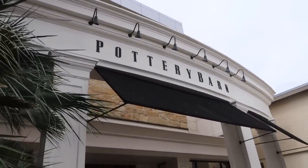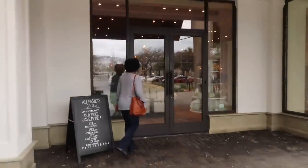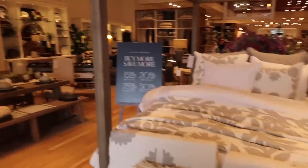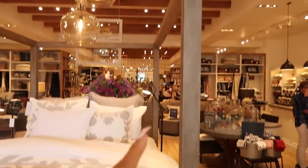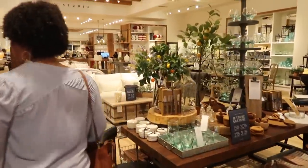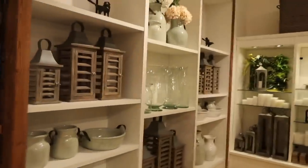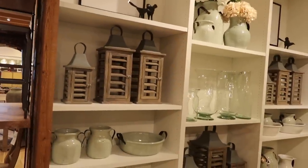All right, so that was Z Gallery — just wanted to browse around in there. Obviously not buying anything today, but there's also Pottery Barn right here. I have not been in this store in years and years and years. I used to love Pottery Barn Teen and Pottery Barn Kids — remember when I used to get the magazines and beg you for stuff out of there for my room? Pottery Barn looks like it's a lot more rustic, country, live-in farmhouse, which I do want to incorporate a little bit of that into my house — but not too much.